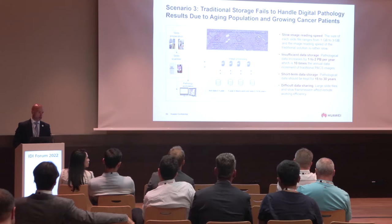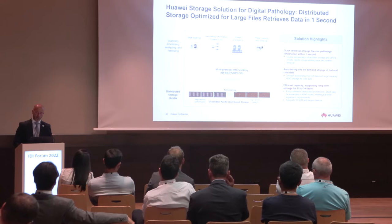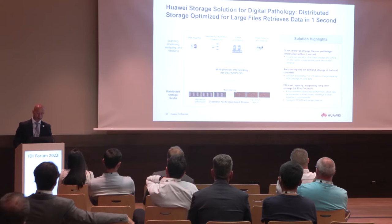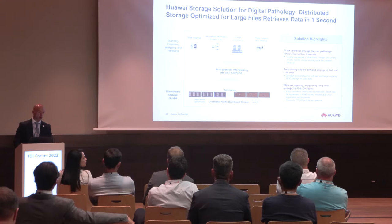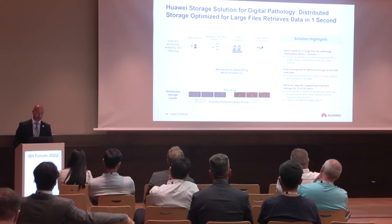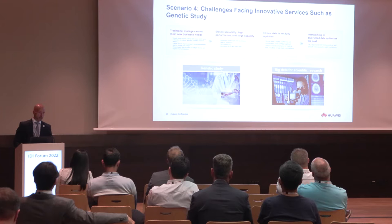Pathological data should be kept for up to 30 years online, and it's difficult to share because the files are so heavy to move across a network. The solution Huawei implements is OceanStore Pacific distributed storage. Key highlights include quick retrieval of large files within one second, and auto-tiering with on-demand storage of hot and cold data — all-flash acceleration for hot data and large capacity HDD disk storage for cold data — reaching exabyte-level capacity to cover 30 years of production.